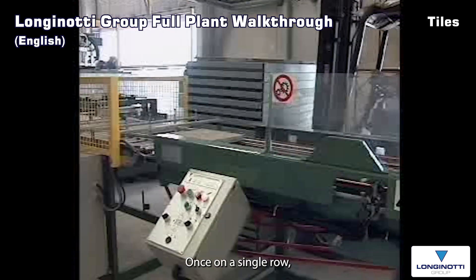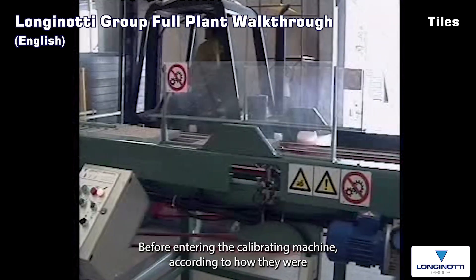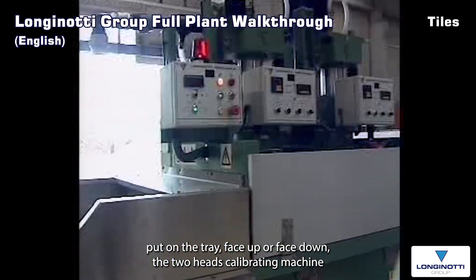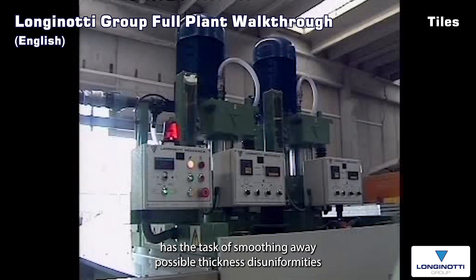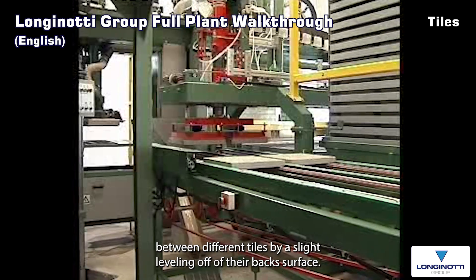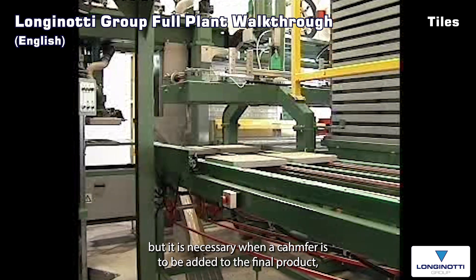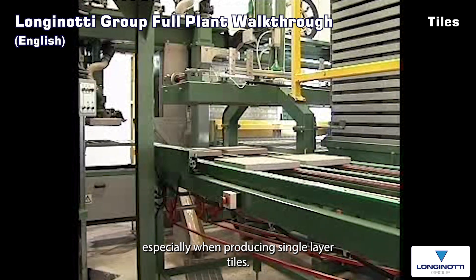Once on a single row, the tiles may or may not be turned upside down before entering the calibrating machine, according to how they were put on the tray — face up or face down. The two-head calibrating machine has the task of smoothing away possible thickness disuniformities between different tiles by a slight levelling off of their back surface. Calibration is in any case useful for the subsequent grinding process, but it is necessary when a chamfer is to be added to the final product, especially when producing single layer tiles.